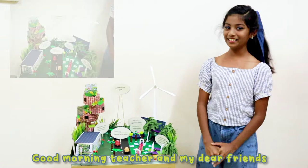Good morning teacher and my dear friends, this is my model on sustainable city.